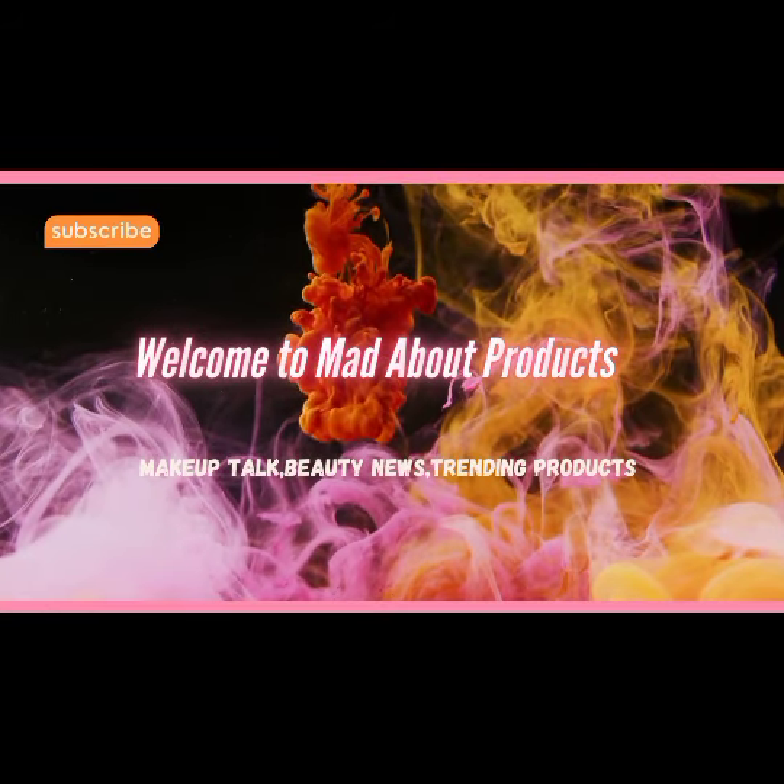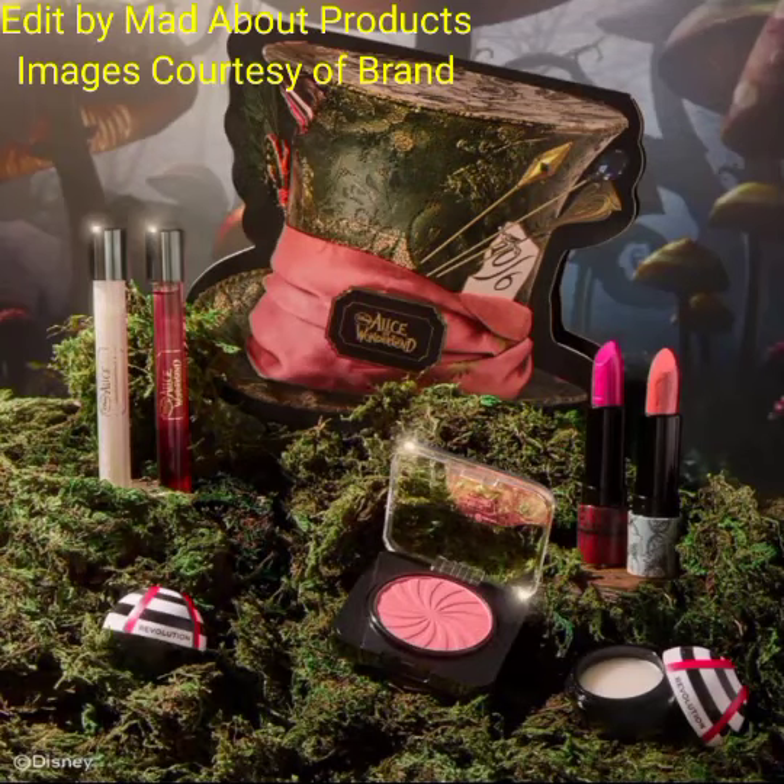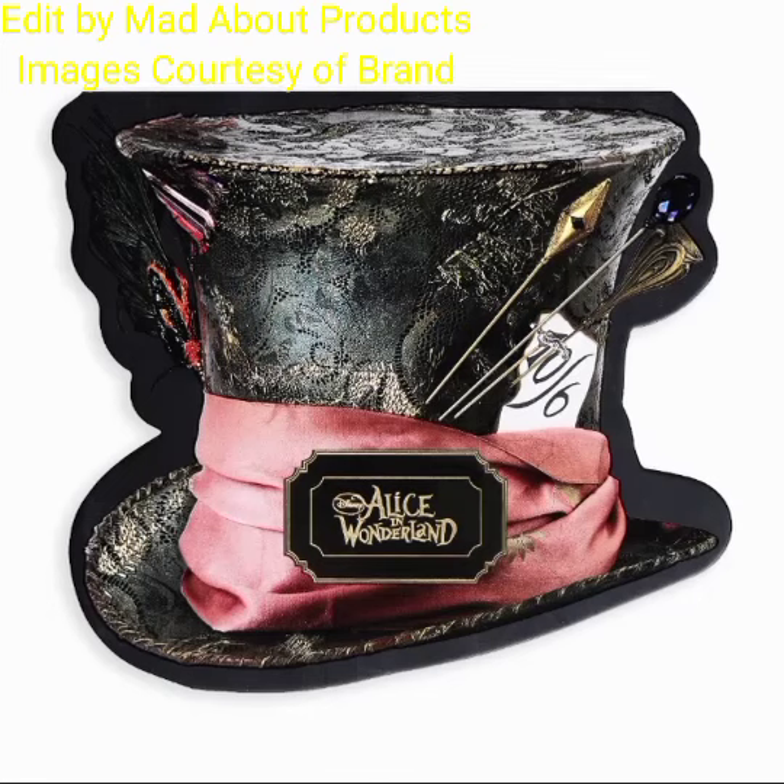Hi everyone, welcome back to my YouTube channel. Today's video is about Makeup Revolution introducing their new collection — Disney's Alice in Wonderland and Revolution collection.